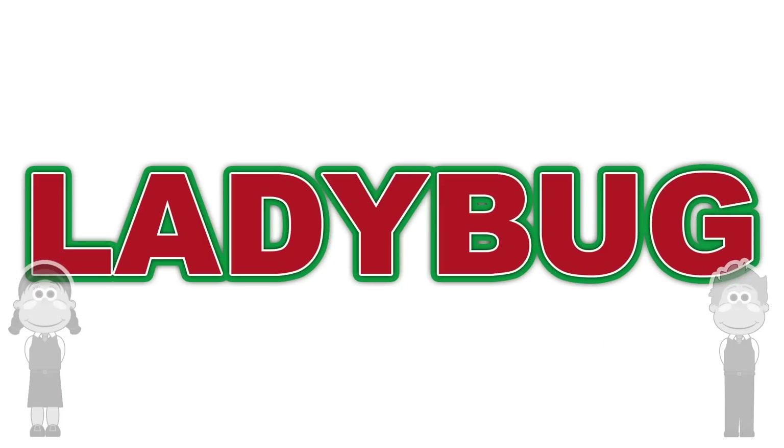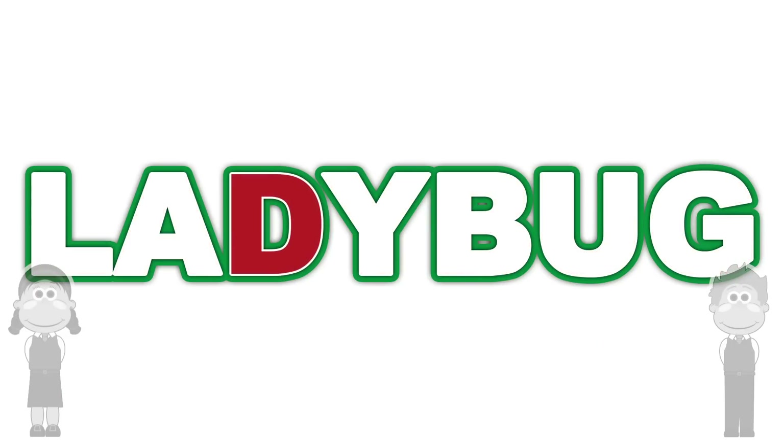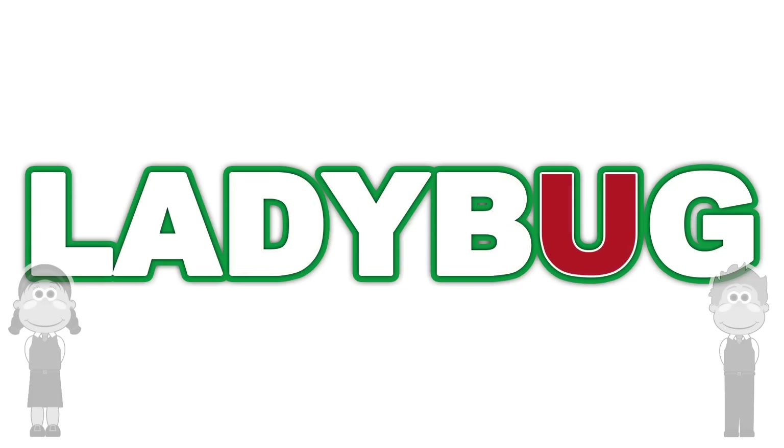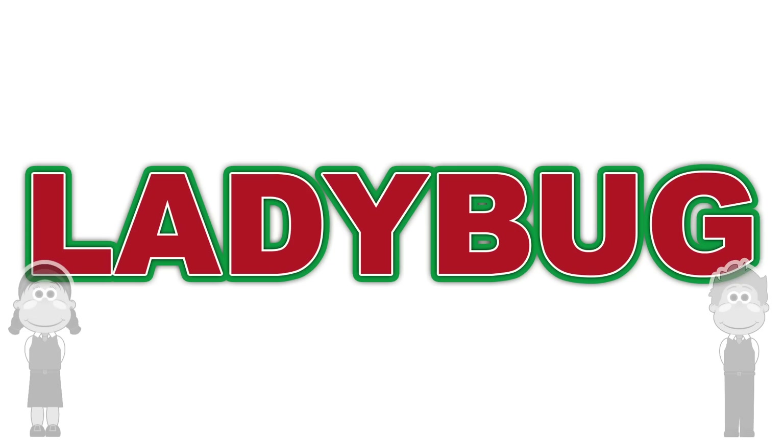L is for Ladybug. L... A... D... Y... B... U... G.